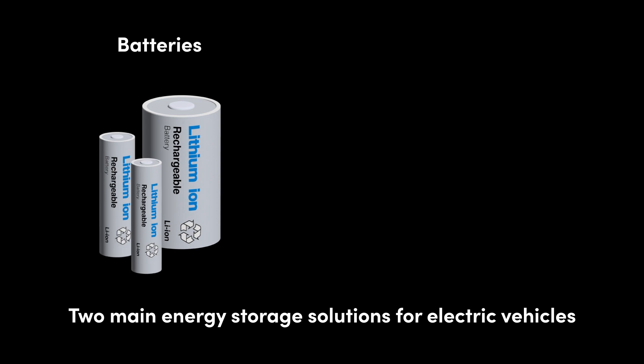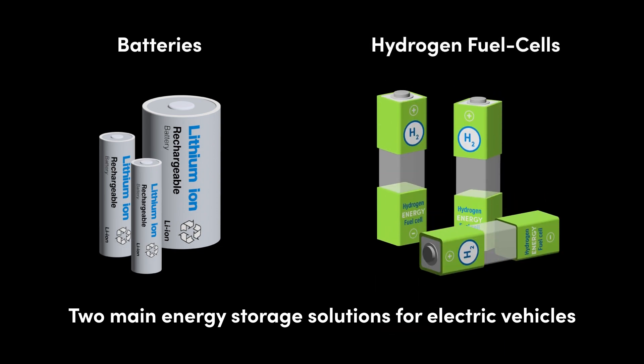There are two main energy storage solutions for electric vehicles: batteries and hydrogen fuel cells. Both can be said to store energy in the form of chemical energy. While neither batteries nor fuel cells store electrical energy, both can release electrical energy, or electricity, which can be used to power an electric motor.